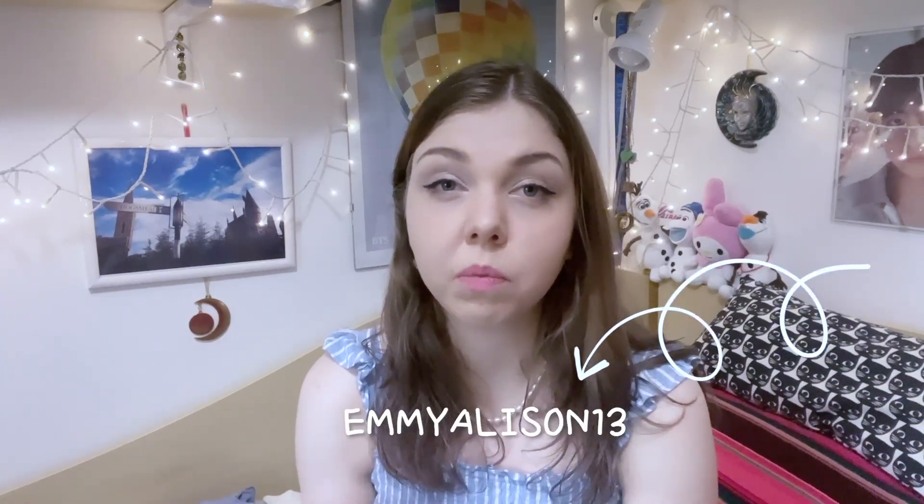These are all the clothes I got from YesStyle — they are summer clothes and I will link everything down below. I want to thank YesStyle again for sending me these cute clothes. I'm very happy and I cannot wait to style them and create new outfits. You can use my code EMMYALISON13 to get a discount when purchasing on YesStyle. If you liked this video, please like it, subscribe to my channel, and we will see you very soon again — bye!